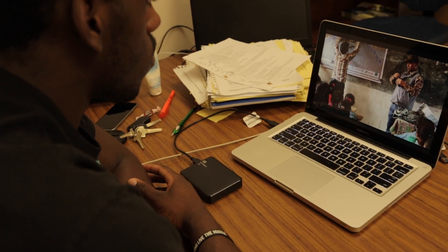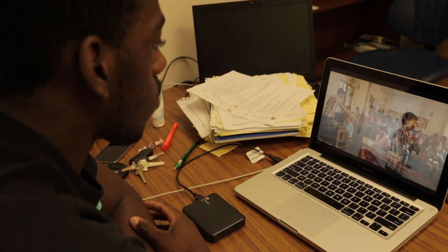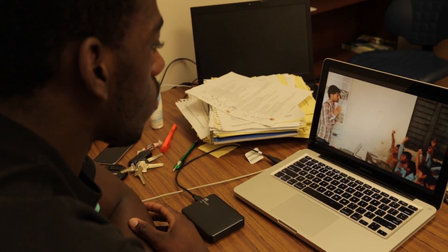Once your data has been backed up, it's important to quickly scan your footage. It's hard to be sure the shots you've collected are good enough until you can see them on a larger screen.